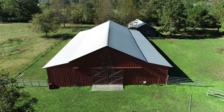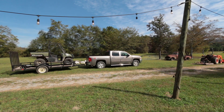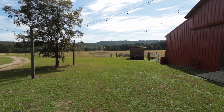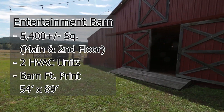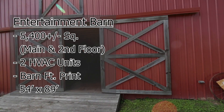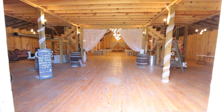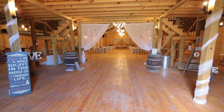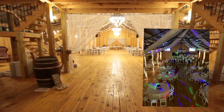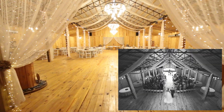This is the entertainment barn. It has two air conditioning units, one on each side. There's lots of space to park and for people to enjoy outside. It was used as a wedding venue. It's over 5,400 square feet, including the space upstairs, with two HVAC units. The barn footprint is about 54 by 89 feet. It's been used for weddings and events.